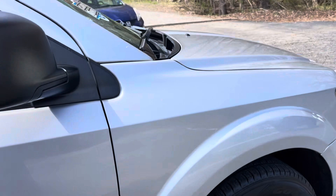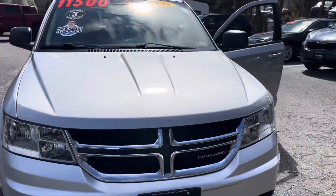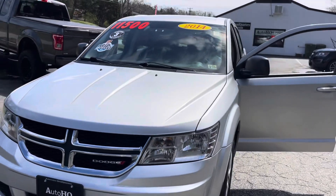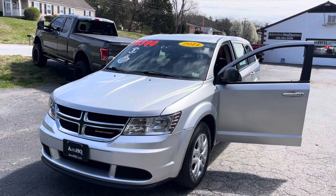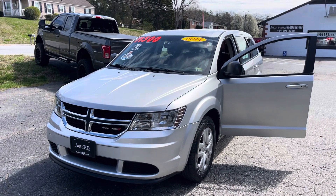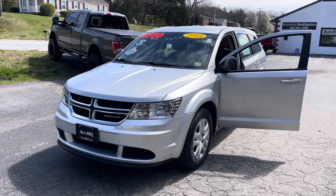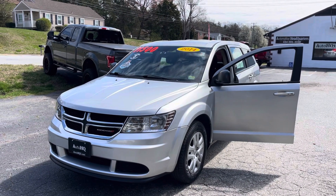If you have any questions on this vehicle, give me a call: 434-391-3338. This is Bryan Automotive Headquarters in Farmville, Virginia. One owner Dodge Journey. Check us out online at autoHQ1.com — top right corner is our Facebook link, our Instagram link, and our YouTube videos. Thanks, guys. Talk to you guys soon. Bye.